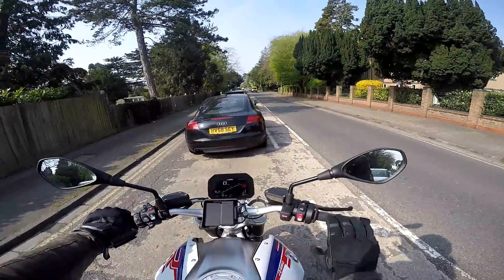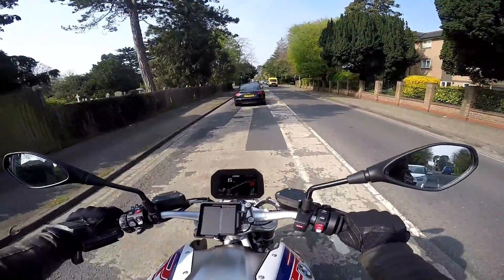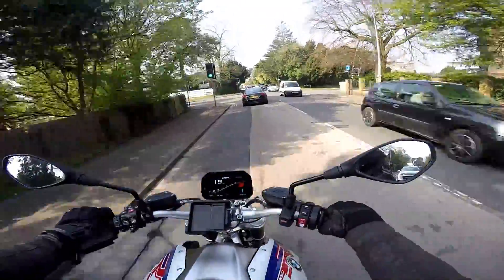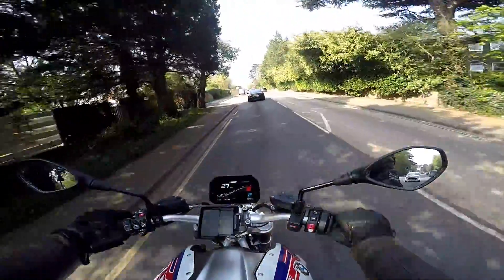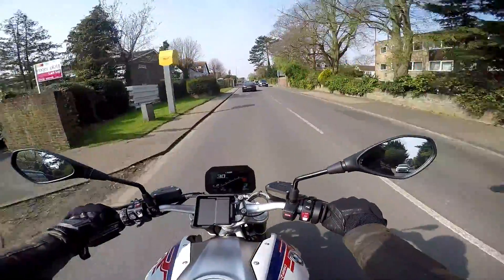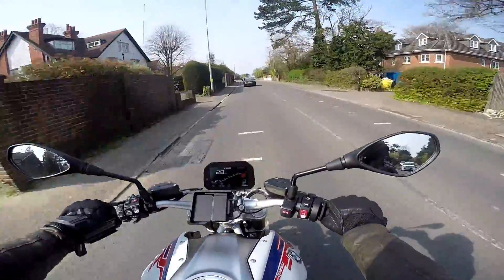It's got the Shift Assist Pro, so the up and down quick shifter fitted. It's got the ESA, which is the fancy suspension. It's got heated grips. It's got the TFT — the TFT, by the way, is standard, but those other things I mentioned are all optional extras or bits that you get when you buy the sports version of the bike. And there are various packages on the bike you can buy as well to add some of the extras that you'd want.